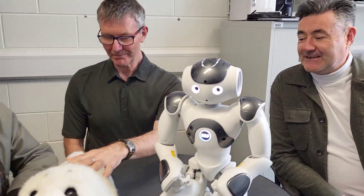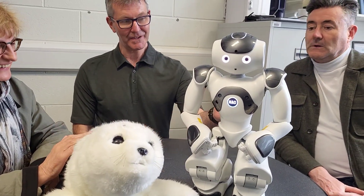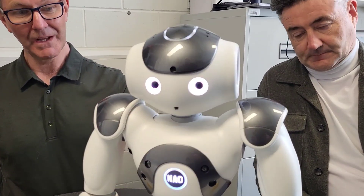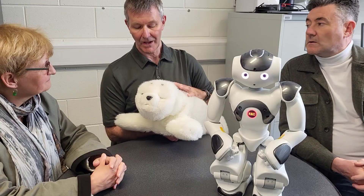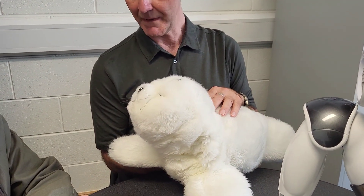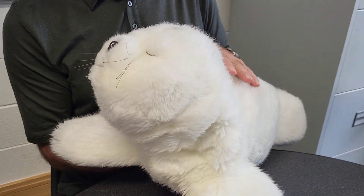Well, this is Paro — Paro the harp seal. Paro is from Japan, and this is Nao, who's a humanoid robot originally from France. These are two of the robots we've been using in our various activities. Paro is used in areas such as care for people with dementia, and you wouldn't think it, but there are about 85 different sensors in here.